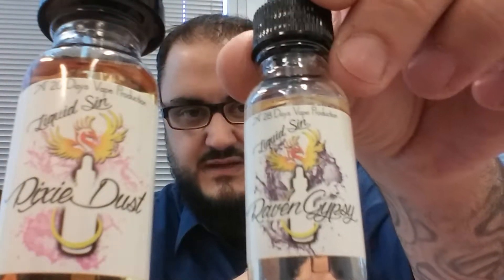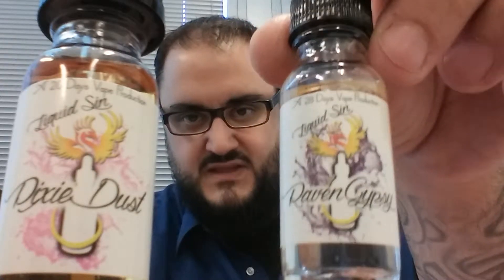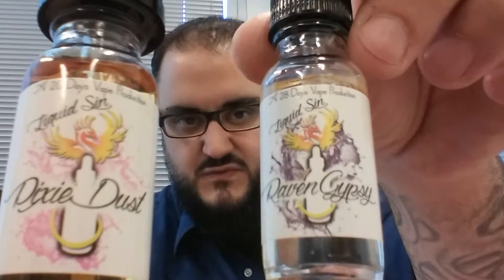Pixie Dust. Where did I get this from? I got this from one of my sample boxes. Actually, I got a couple of them. I got this, and I got another one I'm going to do. There's two of them. This is called Raven Gypsy. So we got Pixie Dust and Raven Gypsy. I'll do that as soon as I'm done with the Pixie Dust.